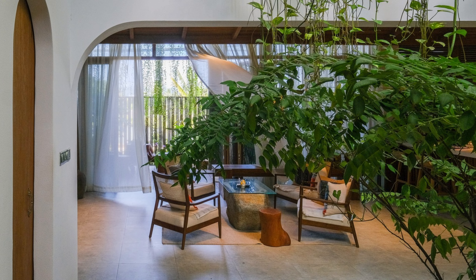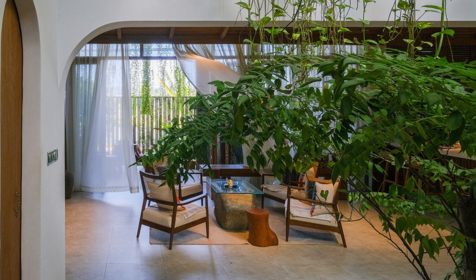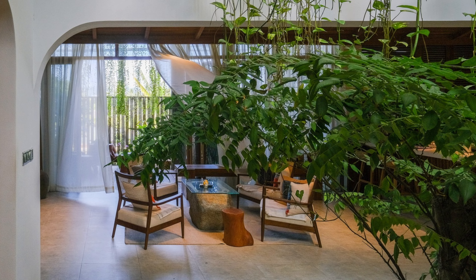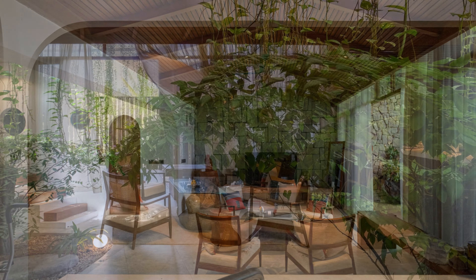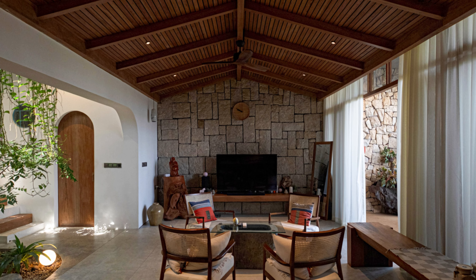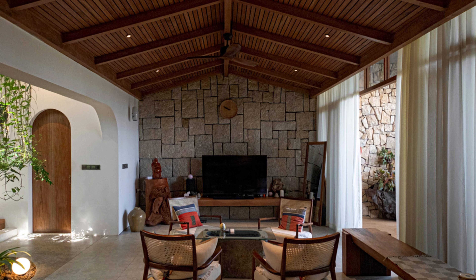And today, it's the time for the house by the river — a masterpiece created by the talented folks at Chun A Architect. Get ready to be inspired by a living space that's all about serenity, tranquility, and embracing the beauty of the natural world.